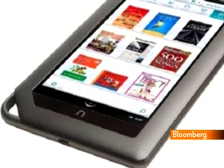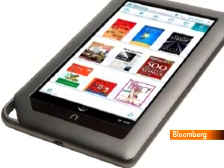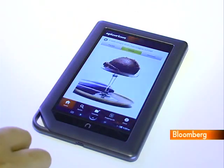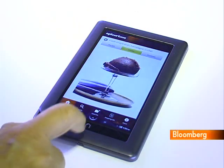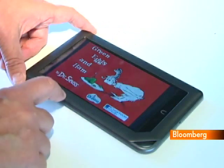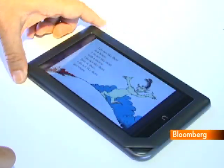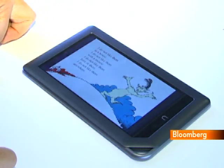The Nook Color, which works only over WiFi, features a bright 7-inch screen, weighs just under a pound, and fits in a jacket pocket. As an eReader, it's especially good for viewing material with photographs or color illustrations. Cookbooks, kids books, and magazines all look far better here than they do on the Kindle.